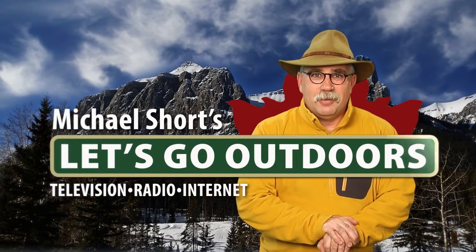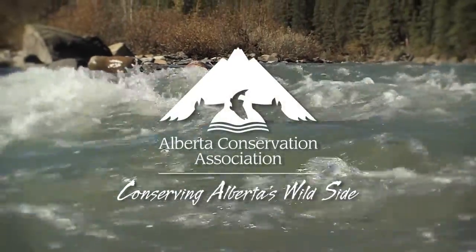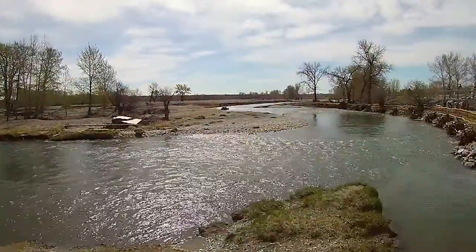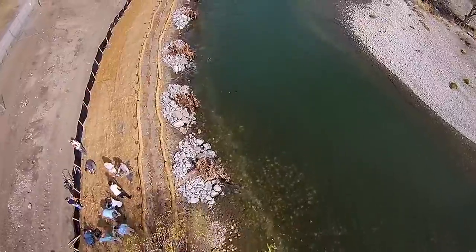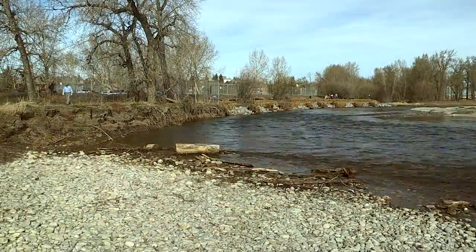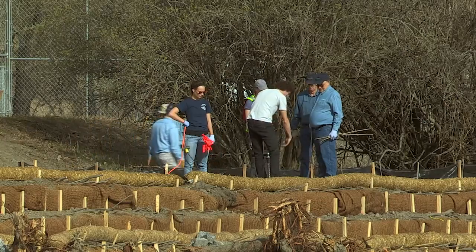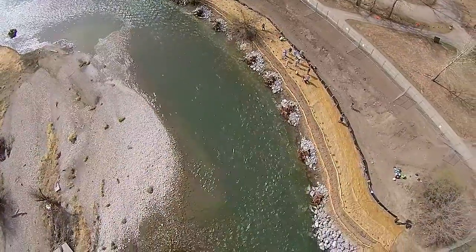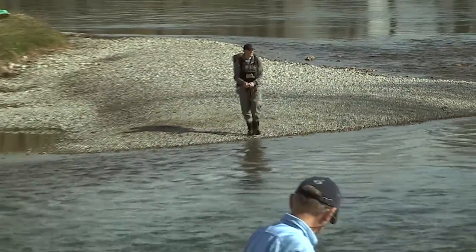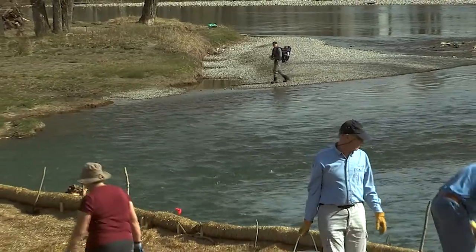Let's Go Outdoors, supported by the Alberta Conservation Association. This is Mallard Point, located in Calgary's Fish Creek Provincial Park, where Trout Unlimited Canada has just completed a major bank restoration project. Identified in 2000 as a critical brown trout spawning area, this side channel required significant work, beginning with improving the flow of water into the channel from the Bow River. That issue was taken care of by mother nature during the 2013 flood.